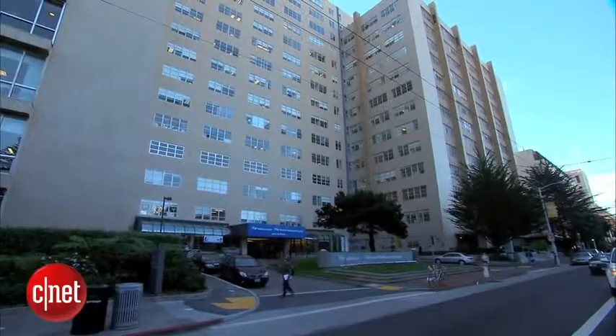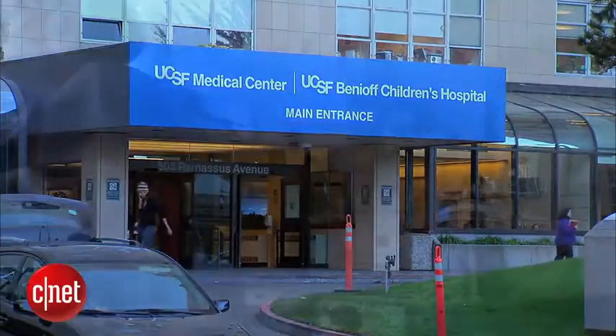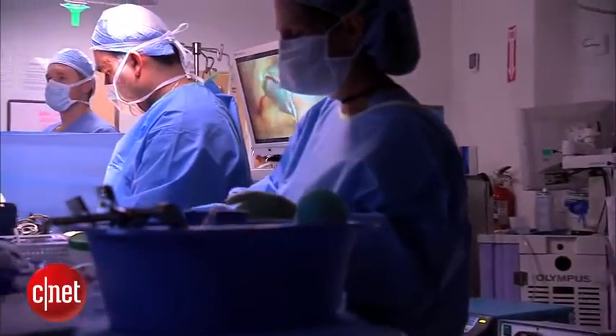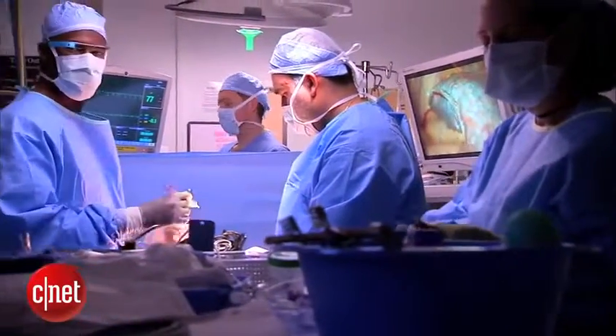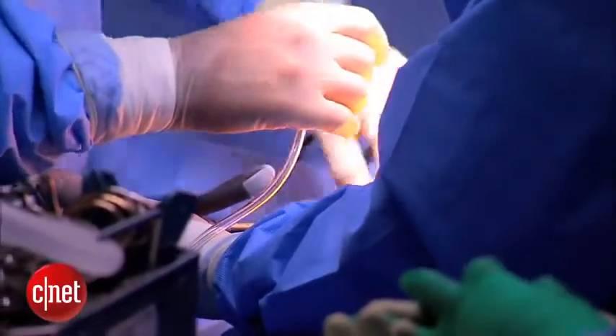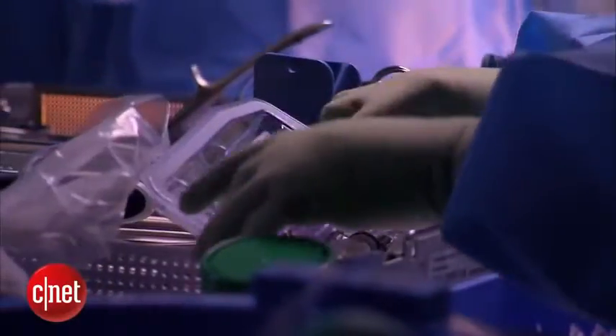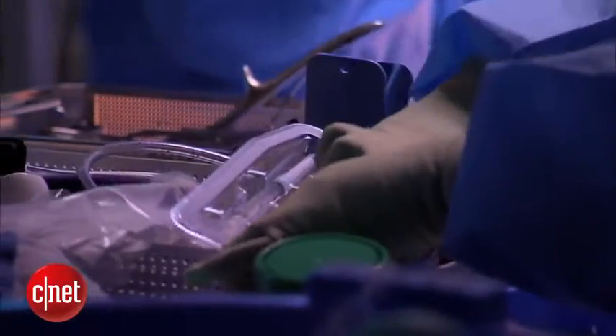The Google Glass pilot program at the University of California San Francisco Medical Center has uncovered a few limitations of the technology: voice commands are insufficient, the battery drains quickly, and the image size is relatively small. Still, it's an encouraging first step. In San Francisco, I'm Kara Subboy, CNET.com for CBS News.